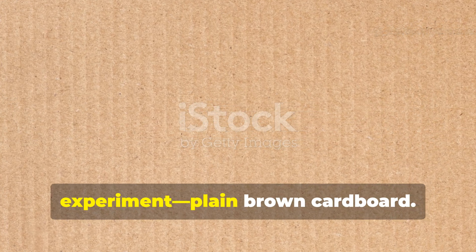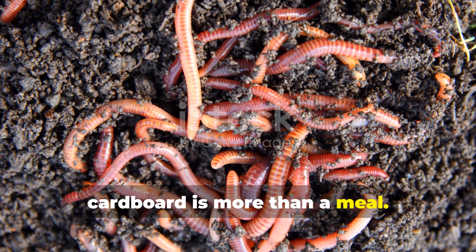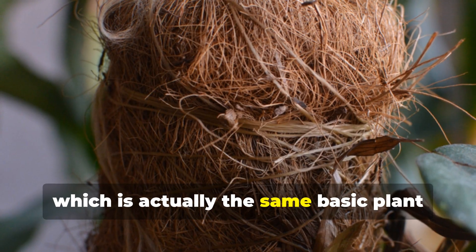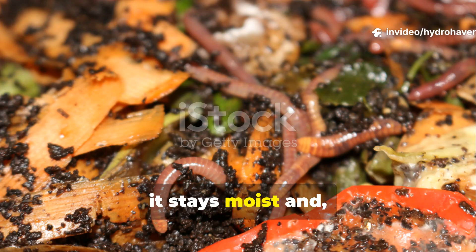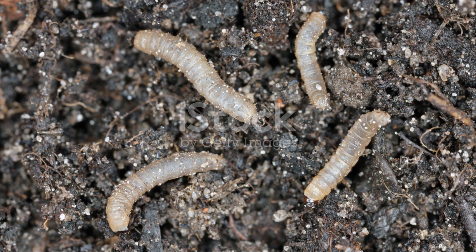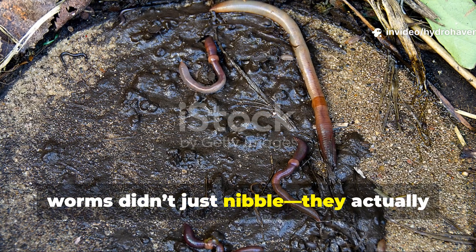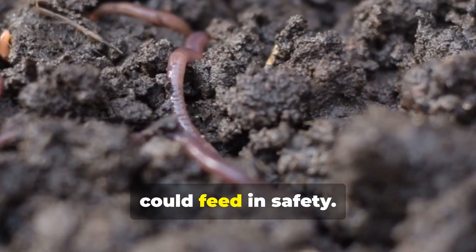Finally came the dark horse of the experiment — plain brown cardboard. At first glance, it doesn't look like food at all. But to worms, cardboard is more than a meal. It's bedding, moisture holder, and a long-lasting food source. Cardboard is made of cellulose, which is actually the same basic plant fiber that worms naturally consume in fallen leaves and roots. When buried under compost, it stays moist and, over time, slowly softens as fungi and bacteria start to colonize it. In the test, worms didn't rush to the cardboard like they did with fruit — it wasn't flashy. But once the cardboard softened, worms didn't just nibble; they actually moved in. The cardboard acted like both food and shelter, creating a perfect environment where they could feed in safety.